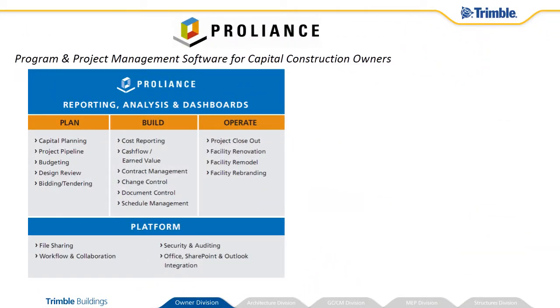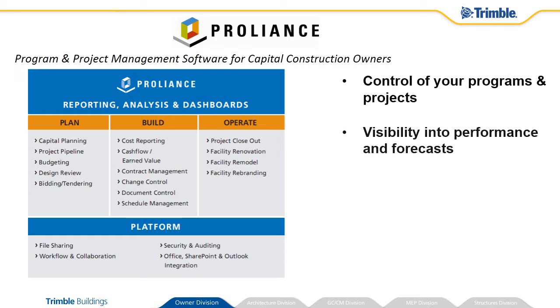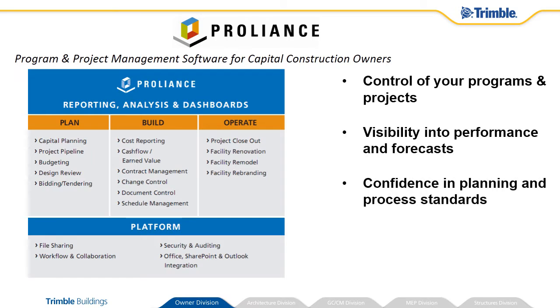ProLiance is a core product supporting the plan-build-operate lifecycle for building owners. The functionality over each phase is designed to provide you with control of your programs and projects, visibility into performance and forecast, confidence through process standardization, making your organization predictably reliable in execution.